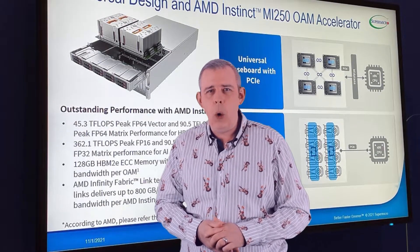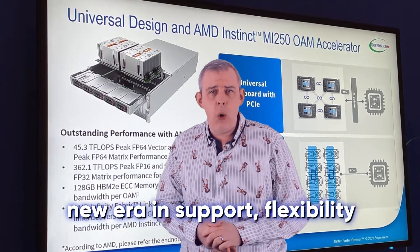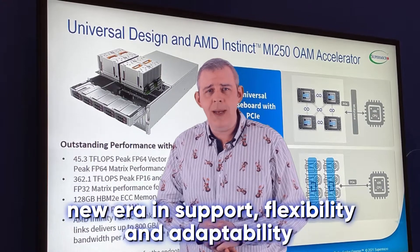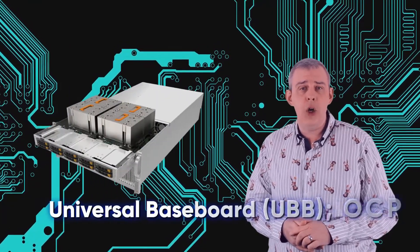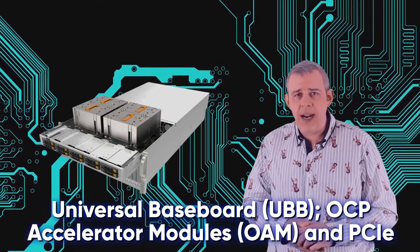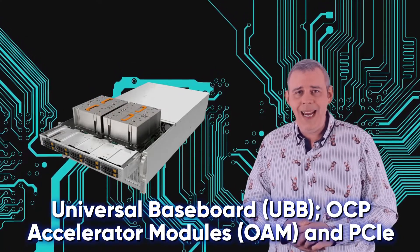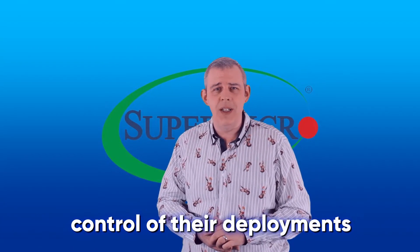Supermicro have moved the goalposts with this release, beginning a new era in support, flexibility, and adaptability in the server industry. Based on numerous open standards such as Universal Baseboard UBB, OCP Accelerator Modules and PCIe, this platform allows administrators to have full control of their deployments.